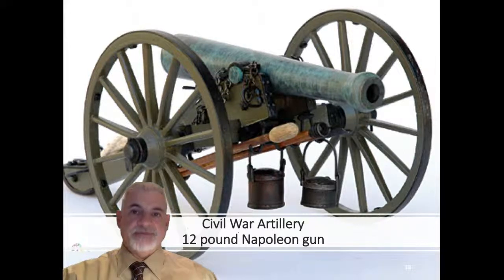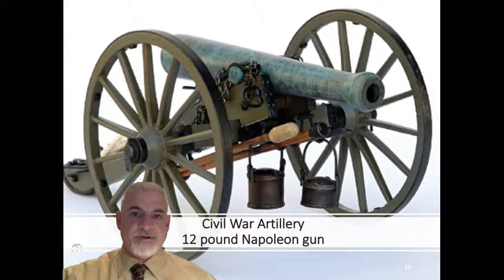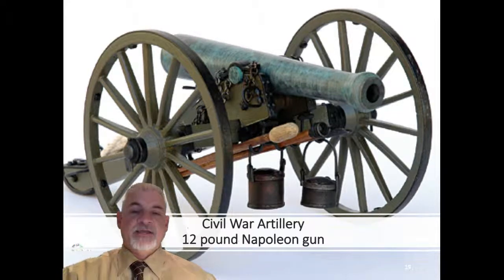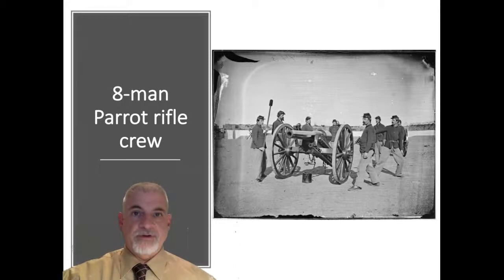A cannon was simply a brass or iron tube mounted on a two-wheeled carriage. Cannon barrels were first made of brass, then steel to handle stronger pressures. Cannons were categorized by the weight of their projectile — three-pounders, six-pounders, 10-pounders, 12-pounders, and 24-pound guns. The most widely used field gun during the war was the Model 1857 12-pound Napoleon gun. Like muskets, there were both smoothbore and rifled cannons. To fire a cannon required a crew of about eight men, all assigned numbers. A trained and disciplined battery could come into action and fire its first shot in well under one minute.